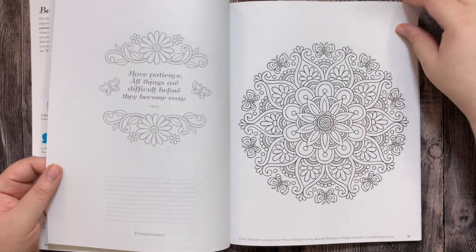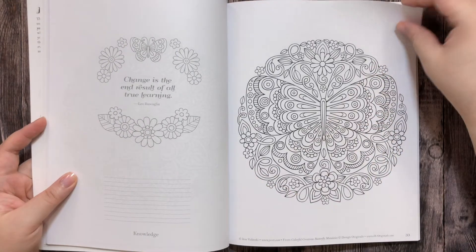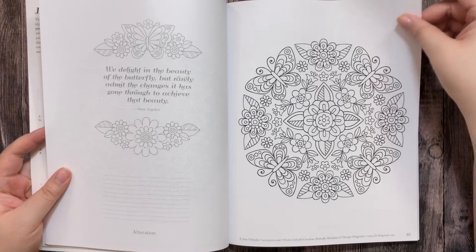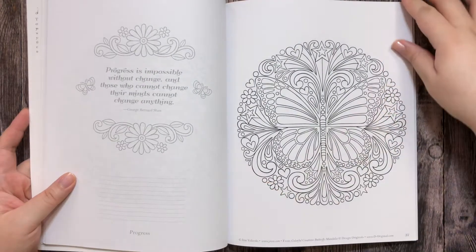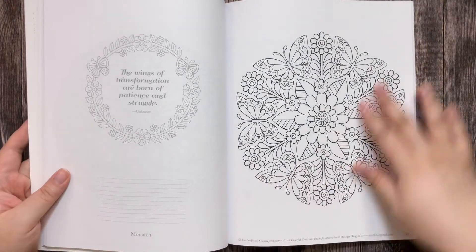The paper feels much better than Amazon paper, but it's not super thick. It reminds me of the Creative Heaven paper, which I love.